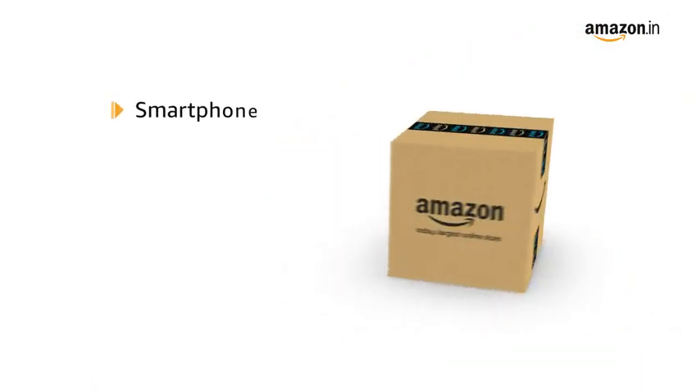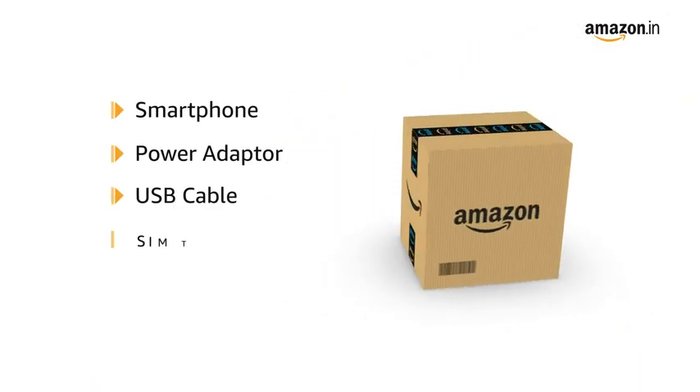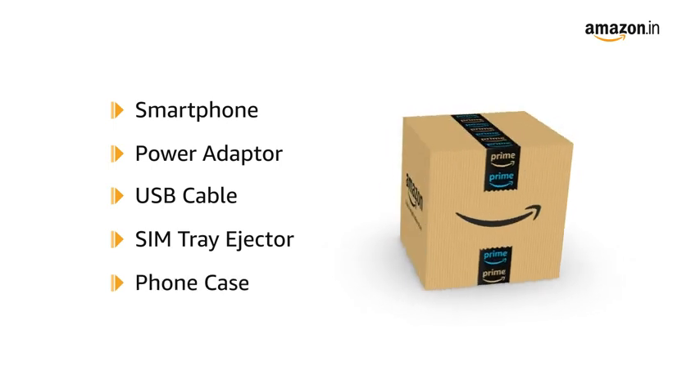The smartphone comes along with the power adapter, USB cable, SIM tray ejector, and phone case.